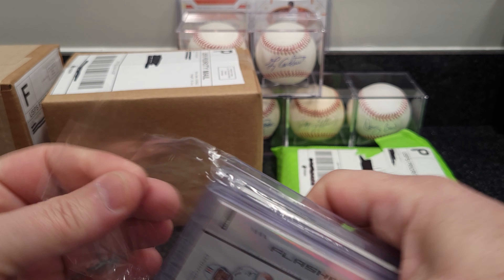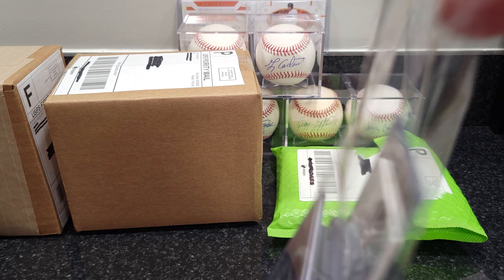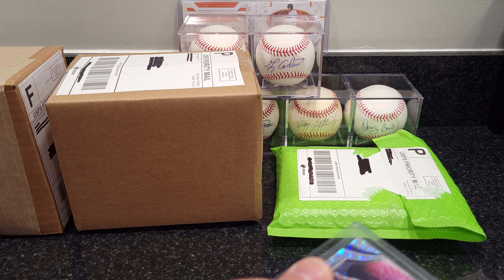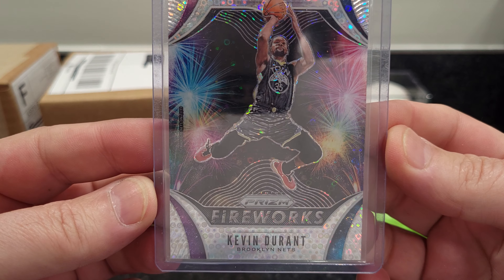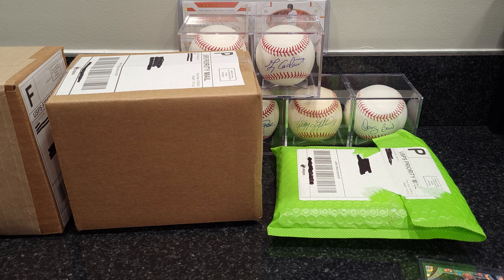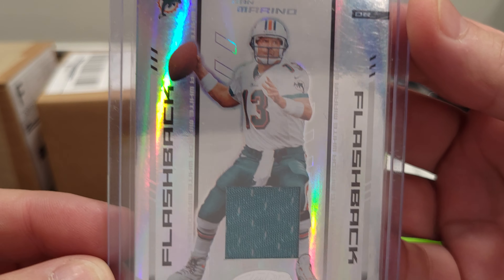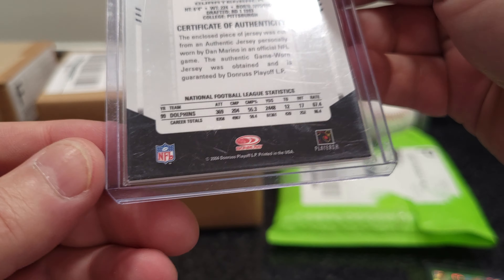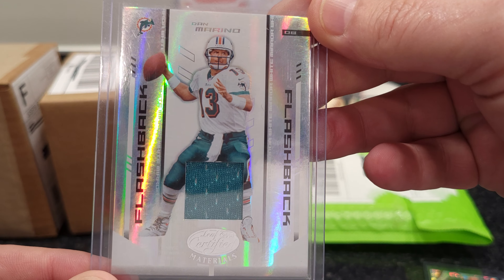This is another big lot. Kevin Durant Fireworks — cute little card, nice little disco balls in there. All right, what we got here — Dan Marino Flashback jersey, number 9 out of 250, that's out of 2004 Donruss. Nice card.